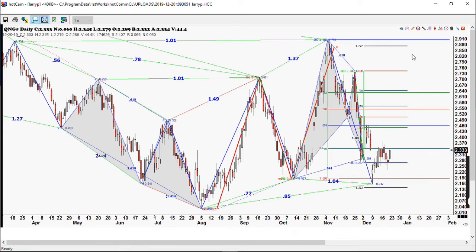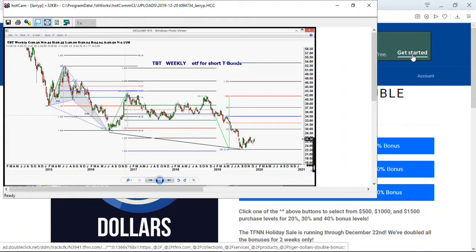The next question was about the TBT. I really think we're going to have a situation where we're looking at higher interest rates down the road. You can see here we made that big 1.618 expansion on the weekly chart, and I believe we're heading higher in the treasury TBT, which is the ETF for short treasury bonds. The bonds still look weak — they just keep getting weaker and weaker and don't look very good at all.